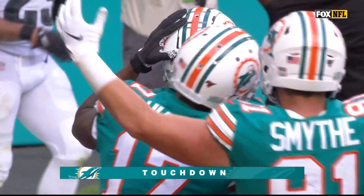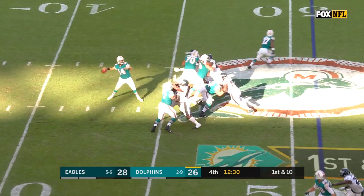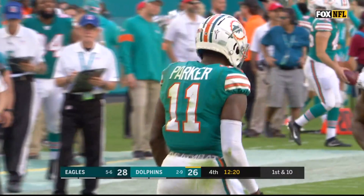All day long with Devontae Parker. The Dolphins are now across midfield with 12 and a half remaining, trailing by two. Fitzpatrick on first down with time — he throws and it is Parker yet again! Another spectacular catch made by the Dolphins. Devontae Parker, so dynamic with the ball in his hand.